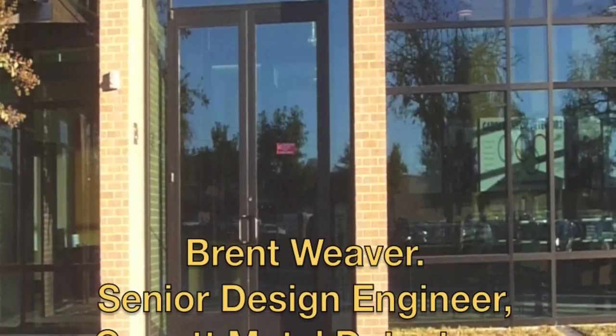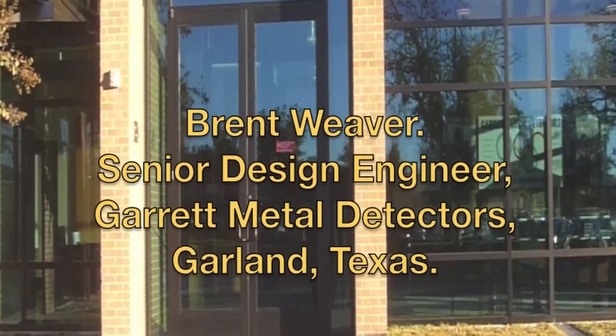That's Brent Weaver, Senior Engineer here at Garrett Metal Detectors. I'd like to thank Brent on behalf of all us detectrists for that brilliant machine, the ATX. Thank you.